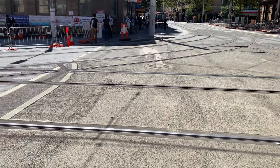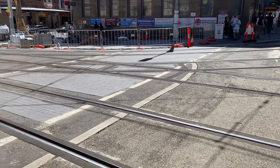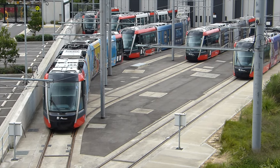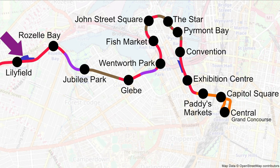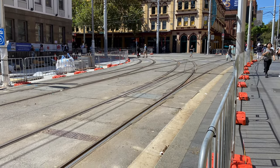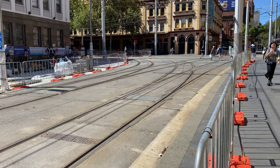All major maintenance work for trams on both the L1 and L2 and L3 lines is undertaken at the Lilyfield maintenance facility, which is on the L1 line. So this curved junction enables trams coming from the Lilyfield maintenance facility to access the L2 and L3 lines towards Town Hall and Circular Quay.